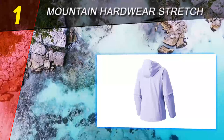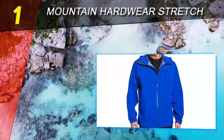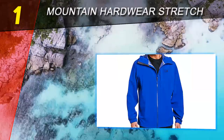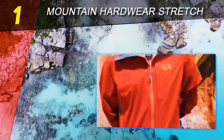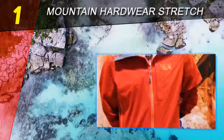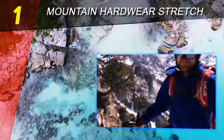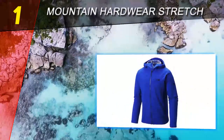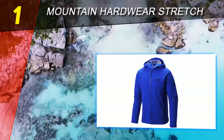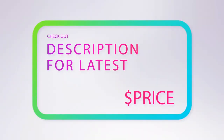Coming in at number one on our list: the Mountain Hardwear Stretch Ozonic. I'm going to be straight up — I love this jacket. It's one of the best-looking jackets on test and it feels great to wear as well. Unfortunately, its performance in heavy sustained rain left me slightly disappointed; the outer became saturated pretty quickly, and as a result breathability suffered and things gradually became pretty sticky. The Mountain Hardwear Stretch Ozonic is one of the best waterproof jackets for anyone on a budget looking to avoid the worst of the weather — our best budget buy.